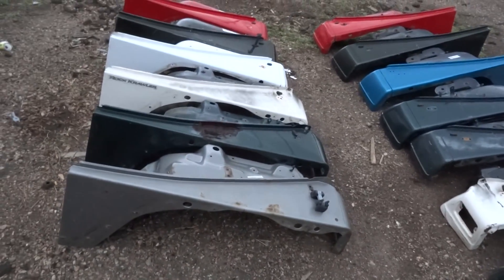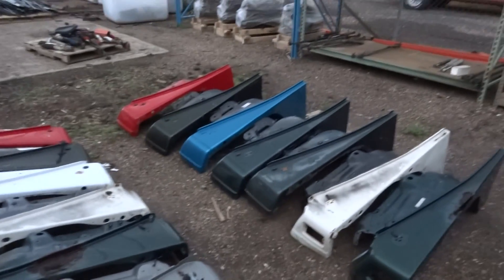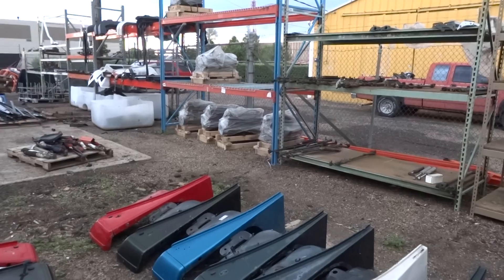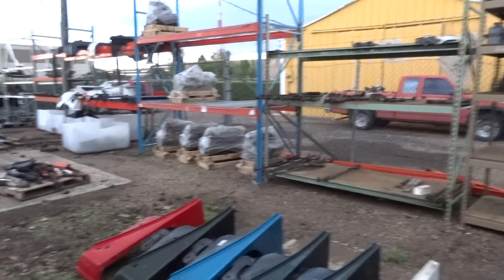Probably not, because we turn our fenders pretty quickly. But you can see our other racks going on — we got our engines going up. We wrap everything that could get damaged with moisture. Those are just our engine cores though, those aren't our used motors.